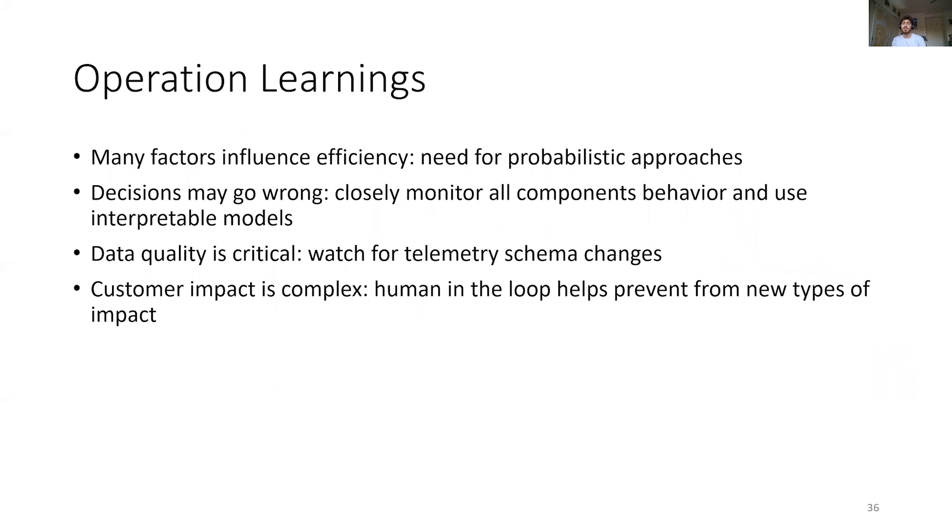Operating NARIA for more than a year taught us some interesting lessons. One key learning is that inevitably some decisions will go wrong. Having extensive monitoring for each component and an interpretable model helps us quickly react. Similarly, data schema changes need to be monitored to avoid broken contracts.